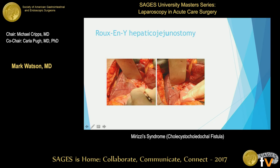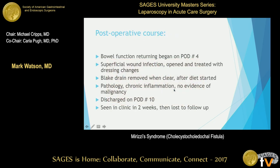Post-operatively, the patient did fine. His bowel function started to return in about four days. We started him on a diet, and he did get a superficial wound infection, which we treated with open dressing changes. He had a blank drain in that was a little bile-tinged, and once he started his diet it cleared, so we removed it. Pathology came back as chronic inflammation, no evidence of malignancy, and he was discharged on post-op day 10. We saw him two weeks post-op in clinic, but then he was lost to follow-up — a lot of these patients are in just that category.